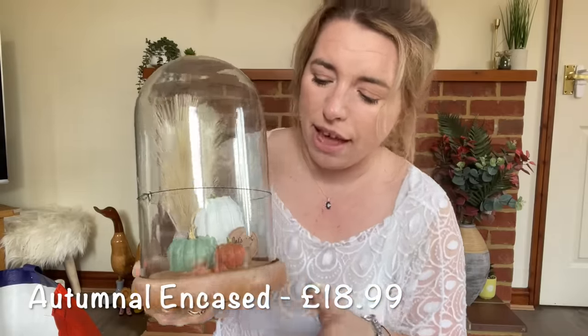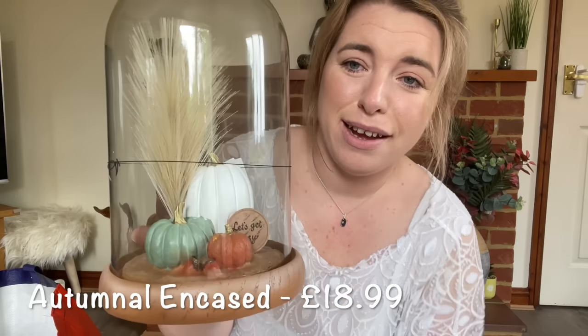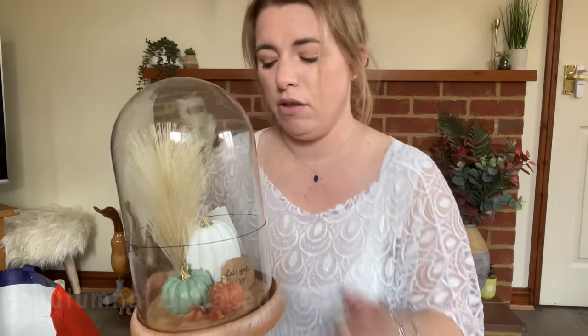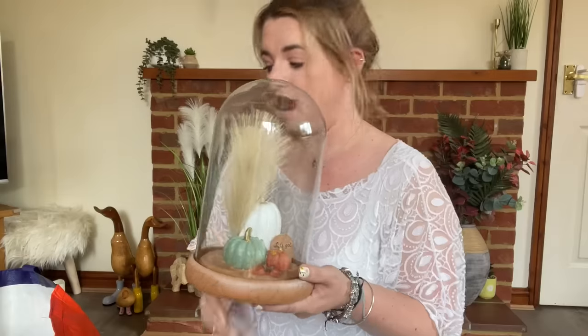Keeping with the pampas theme, how cute is this? It's pampas again but it says 'Let's Get Cozy,' and I mean who doesn't love pumpkins? I already have some very similar ones that were from B&M. I just thought they were so cute.